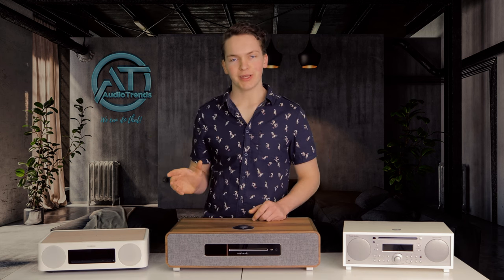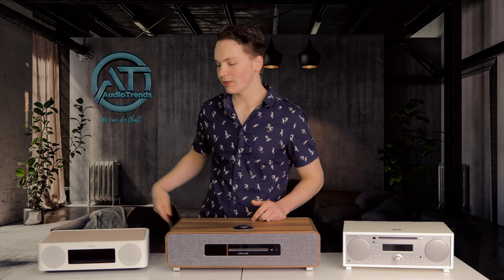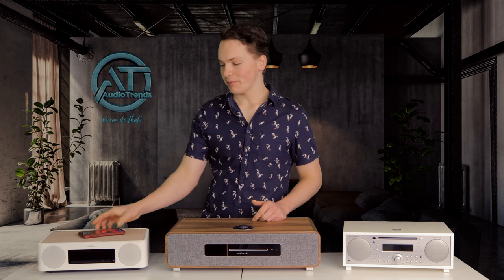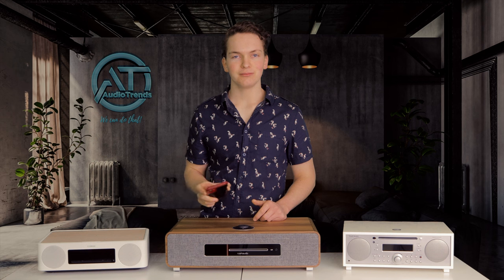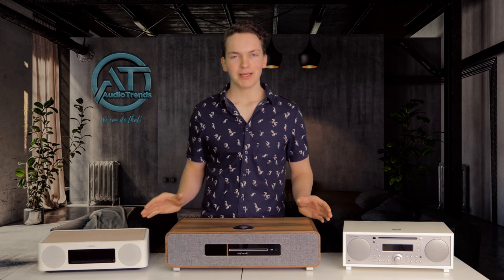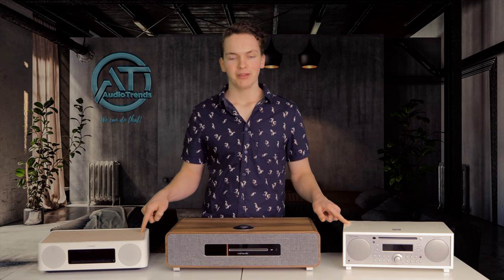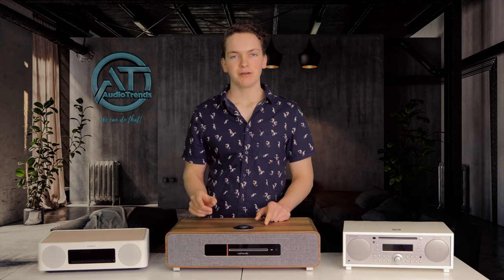One very appealing feature that the Yamaha has is wireless charging. You can place your phone on top of the radio at nighttime and when you wake up in the morning, it will be fully charged and ready for the day. All three units have built-in displays — the Tivoli and the Yamaha have LED backlit displays, while the Ruach has an OLED panel, giving a much clearer image.